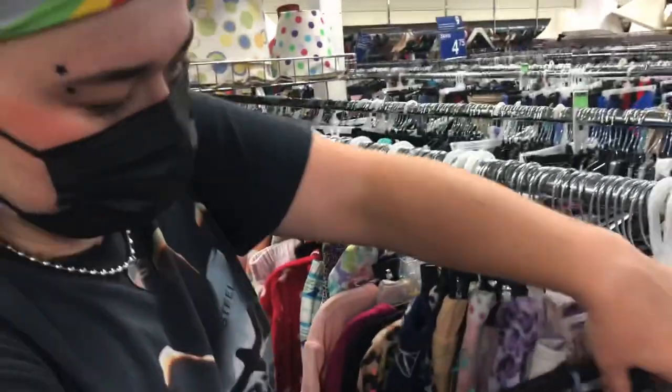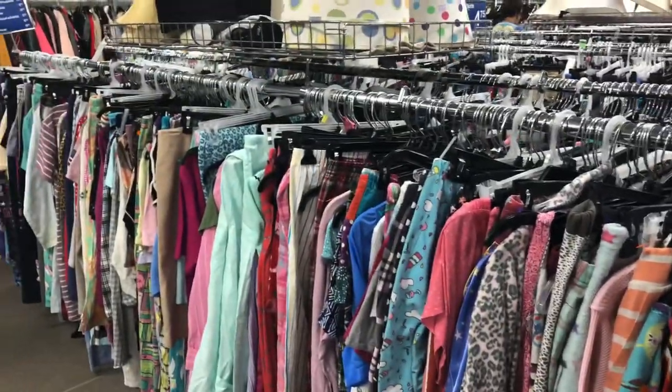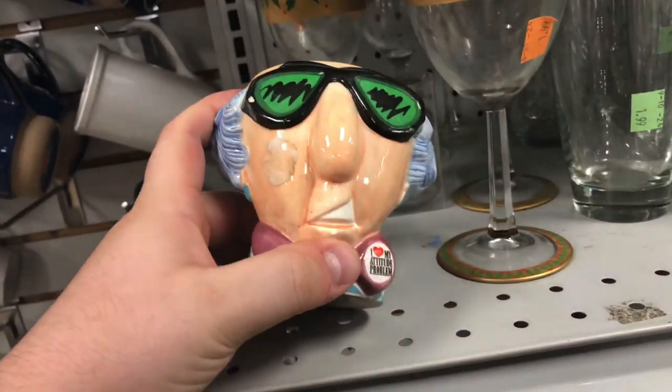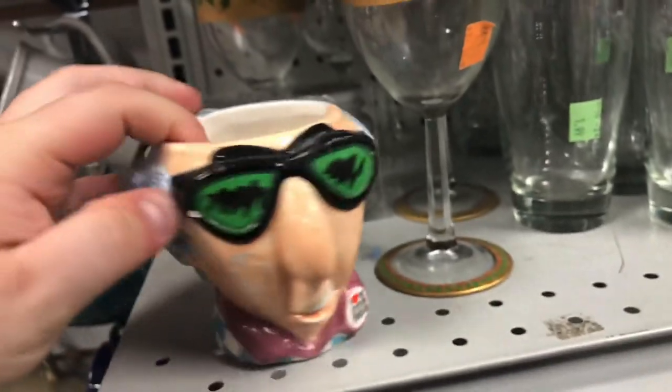We looked through all the pajamas because pajama pants and things of that like sell pretty well, but there's nothing good here today. This is definitely a mug you need — it says 'I love my attitude problem.' That would be my grandma. It's cute.